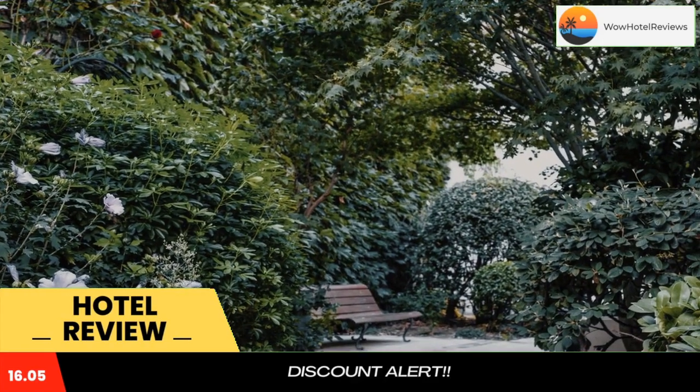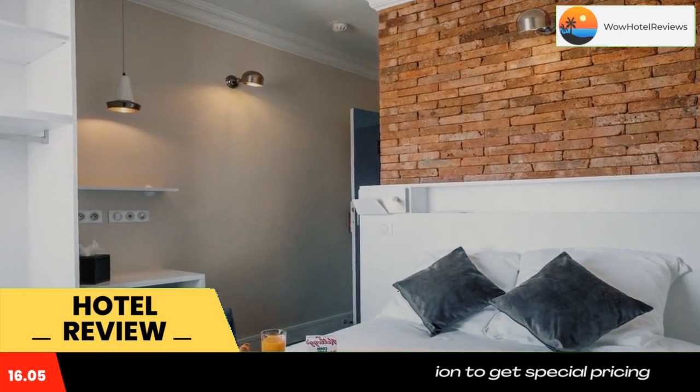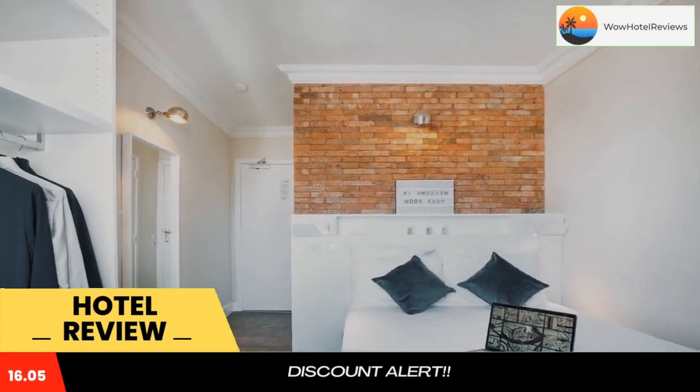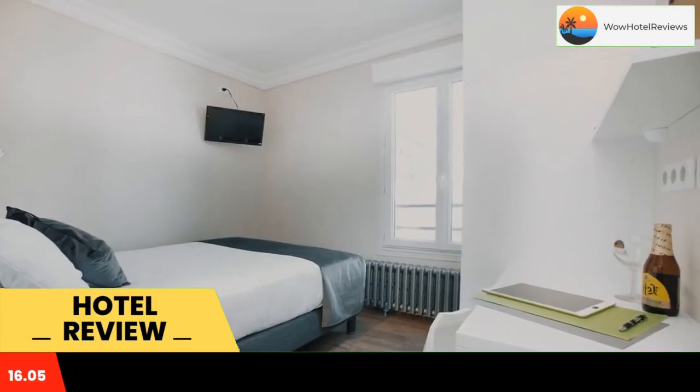Hotel the Paris Montparnasse has a garden, shared lounge, a terrace, and bar in Paris. This three-star hotel offers room service, a 24-hour front desk, and free Wi-Fi. The property is non-smoking and is situated 1.1 miles from Luxembourg Gardens.